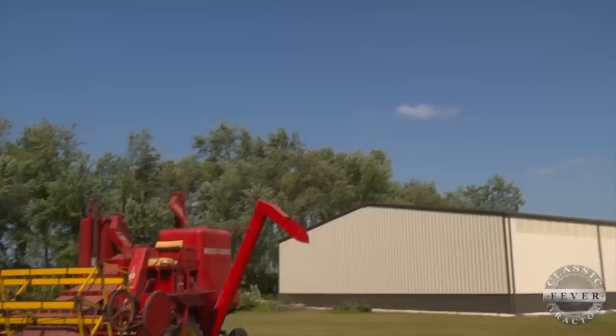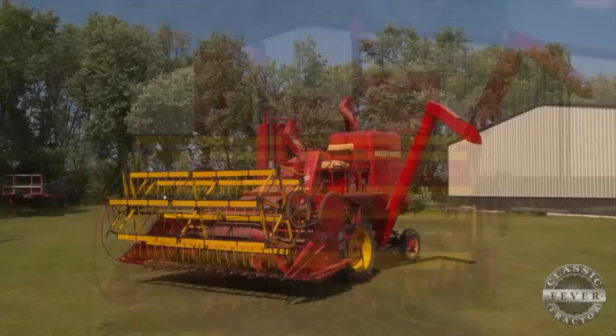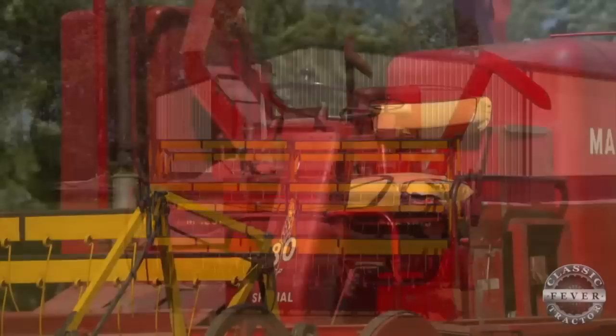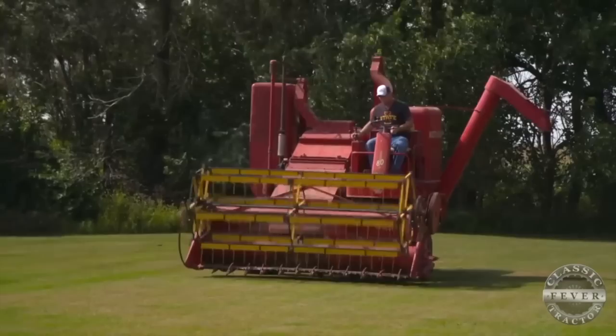Brought to you by Almond Auctions, the worldwide leader in antique tractor auctions. The Smith family's Massey Harris 80 Special is one of the most iconic machines of the 1950s. During that period, more than one million combines were in use on American farms, and the self-propelled 80 Series was the sales leader in the Midwest. Nick Smith of Iowa found this 1956 version online and knew right away he had to add it to his collection.